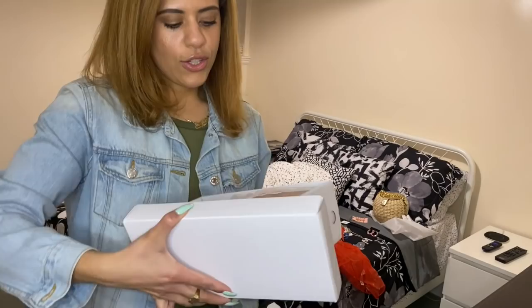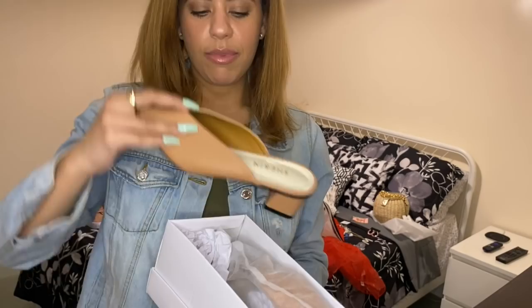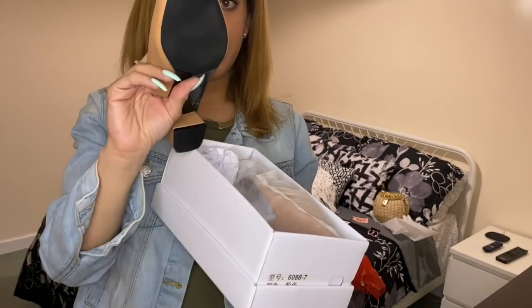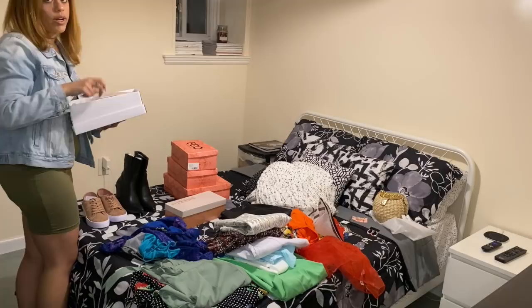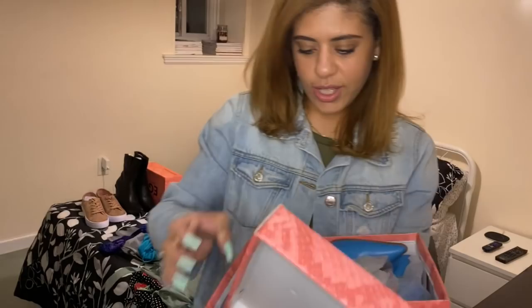Also from Shein I got these mules, which I'm obsessed with. They're a neutral-colored mule with a fun-shaped heel — pointed toe with a nice cut, and they look really nice on my skin tone. What I love about this mule is you can wear it with a cute casual outfit but also wear it to work.